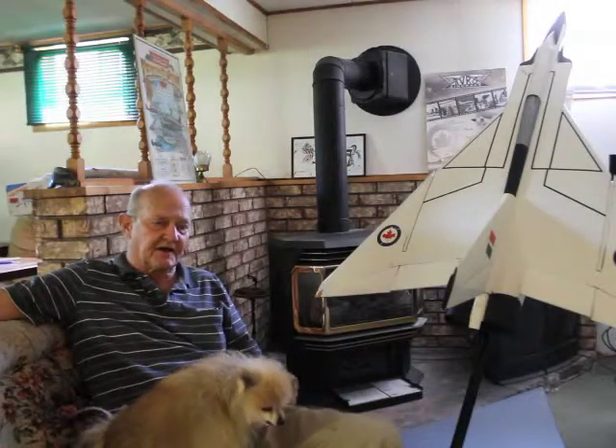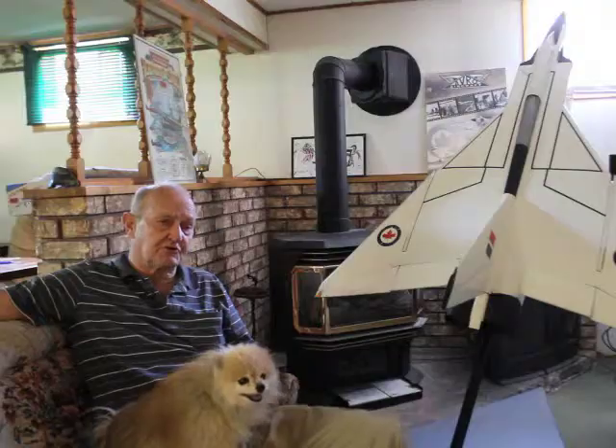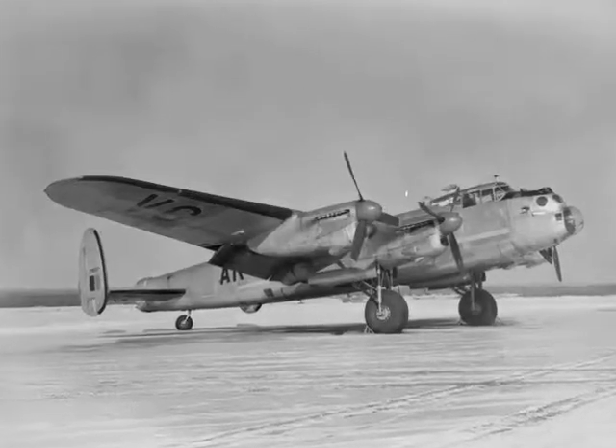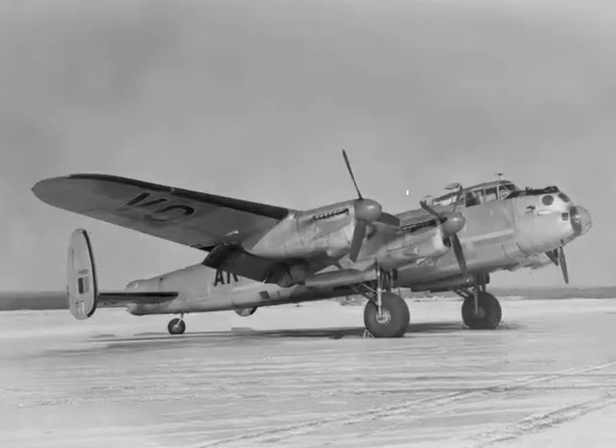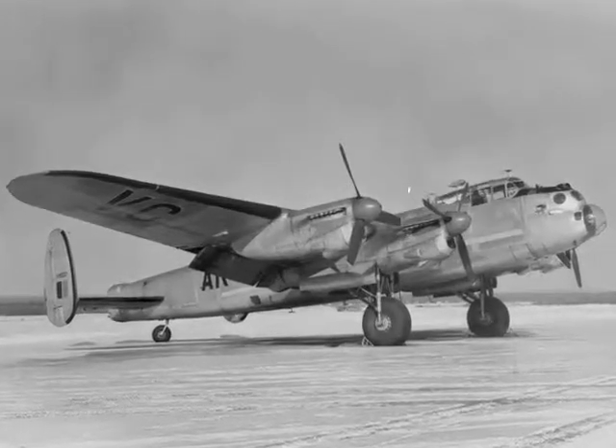We'll start with the early times at Avro Aircraft. During the war they produced the Avro Lancaster. That was a four-engine bomber. They made other aircraft too during the war, but the Lancaster was the major one.